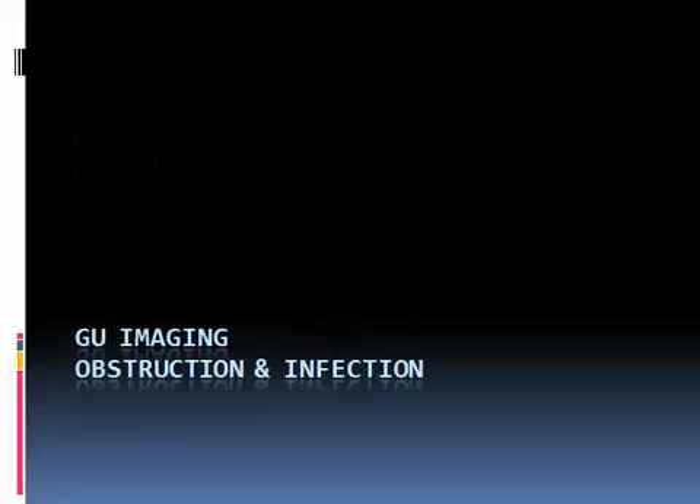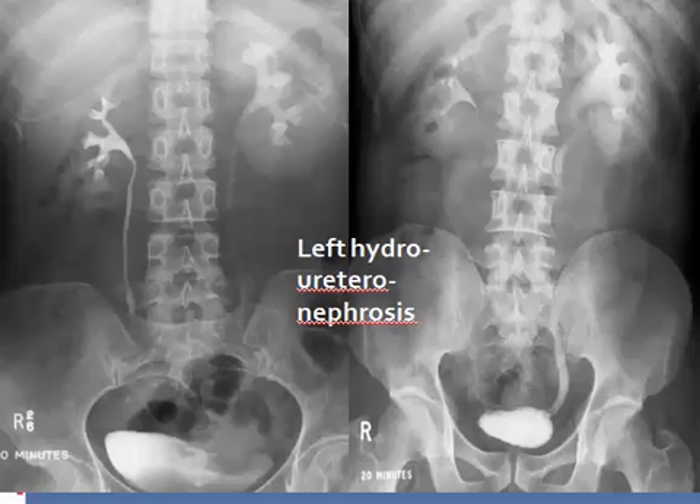This is presentation number 3 in the genitourinary imaging series, prepared by Prof. Mahmoud Sharaf, dealing with obstruction and infection. This is the appearance of what we call mild hydronephrosis or mild hydroureter, or to include both, mild hydroureteronephrosis.